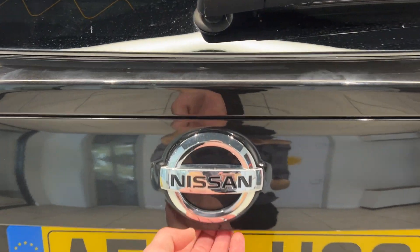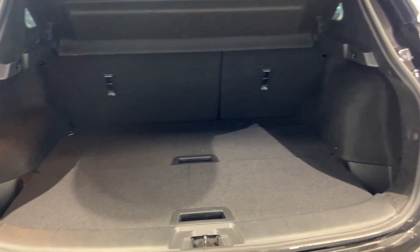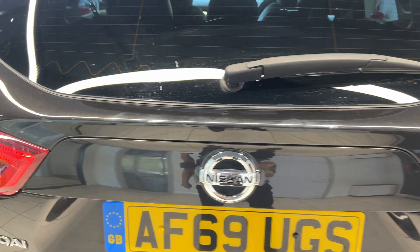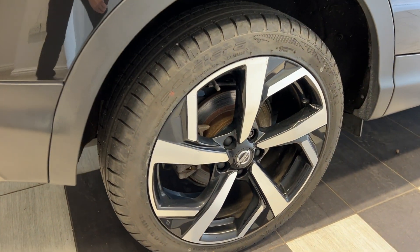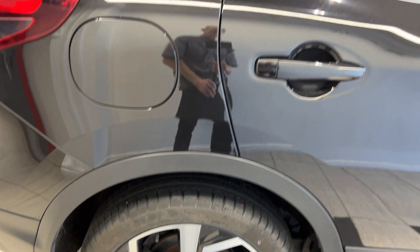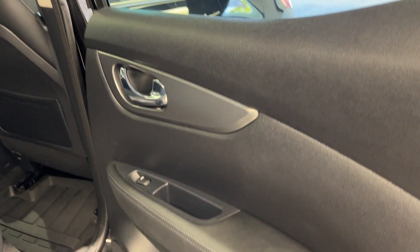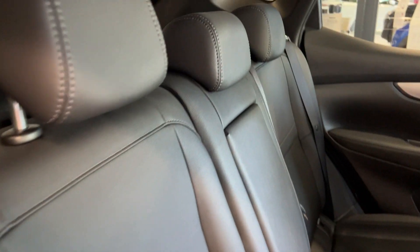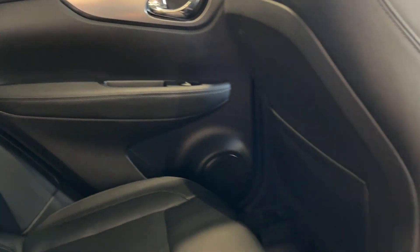Let's take a look in the boot. Now coming around to the back interior — we have electric rear windows, half leather, half cloth interior, and a panoramic roof.